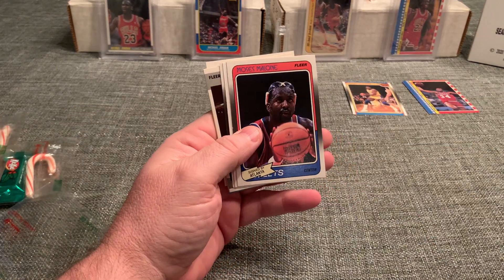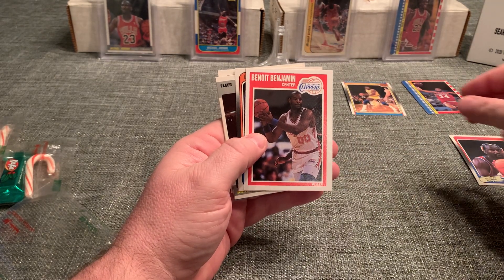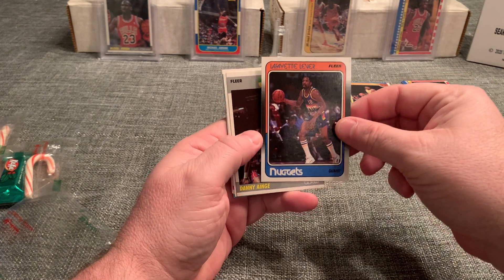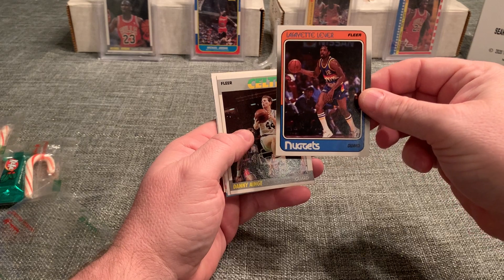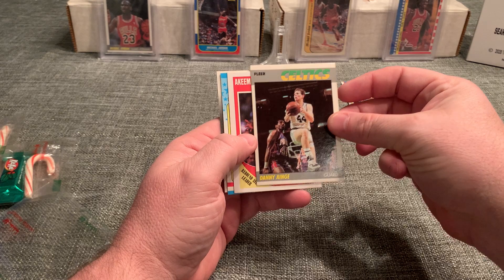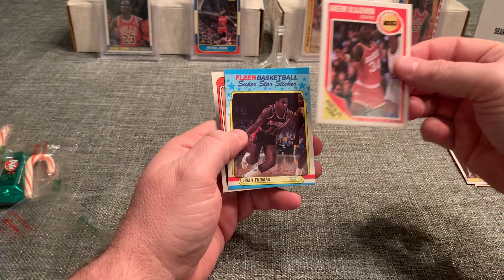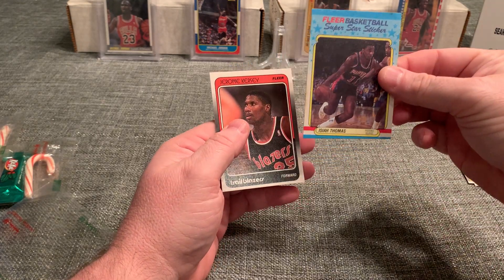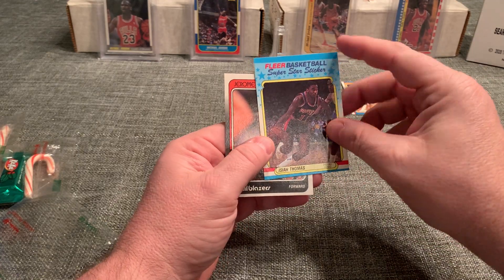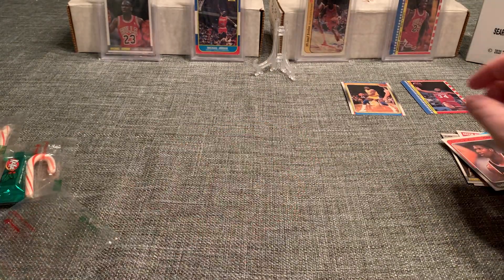We have Moses Malone 1988 Fleer. Mr. Benjamin, LA Clippers 89. Lafayette Lever, Denver Nuggets 88. Danny Ainge. Hakeem Olajuwon 89. Isaiah — looks way bad, miscut, and there's a stain on it. And a Jerome Kersey.